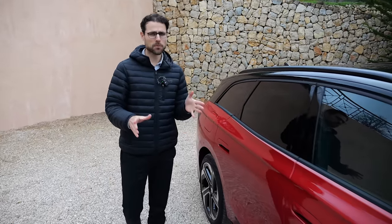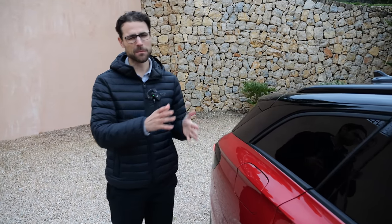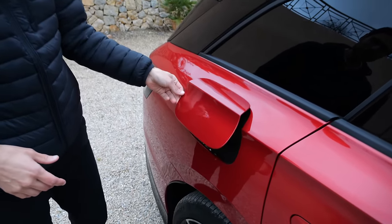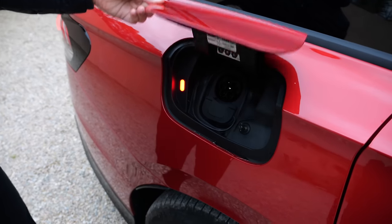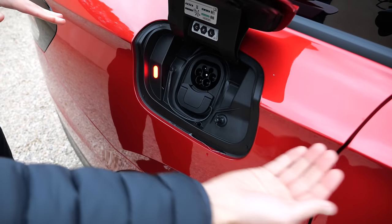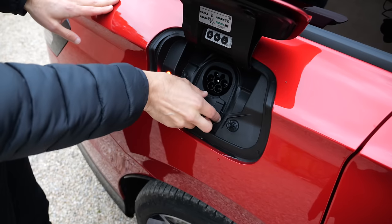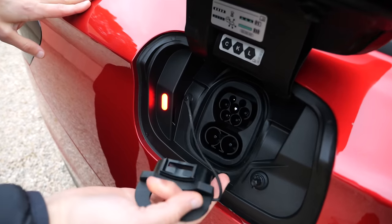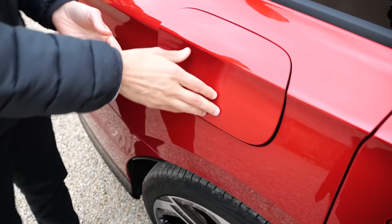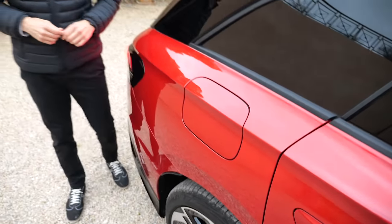Based on our experience, we calculated something between 400 and 500 kilometers of real-world range depending on weather and temperature conditions. Recharging: 200 kilowatt DC max. I like that the charging port opens on the top, because then the cable can come from either direction — especially helpful in a basement garage. This DC peak of 200 kilowatts gives you 10 to 80% state of charge in less than 30 minutes.